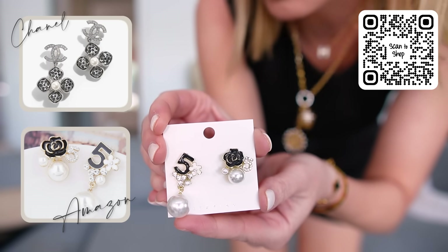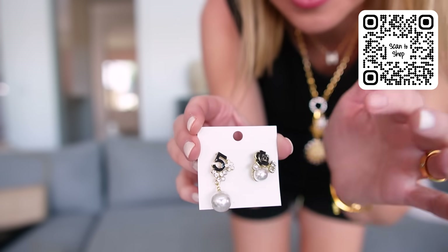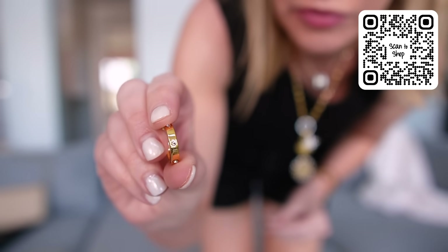Two other earrings to share with you guys. I just got these in — these are Chanel inspired. So cute and under $10. This one's more of a long dangle and this one's more of a stud, which I like. I kind of like having mismatched earrings. Then the next ones are like the Cartier love earrings for under $15 — they're $14.99. Same love design as the bracelet and the ring. Little hoop. So cute. Classic.